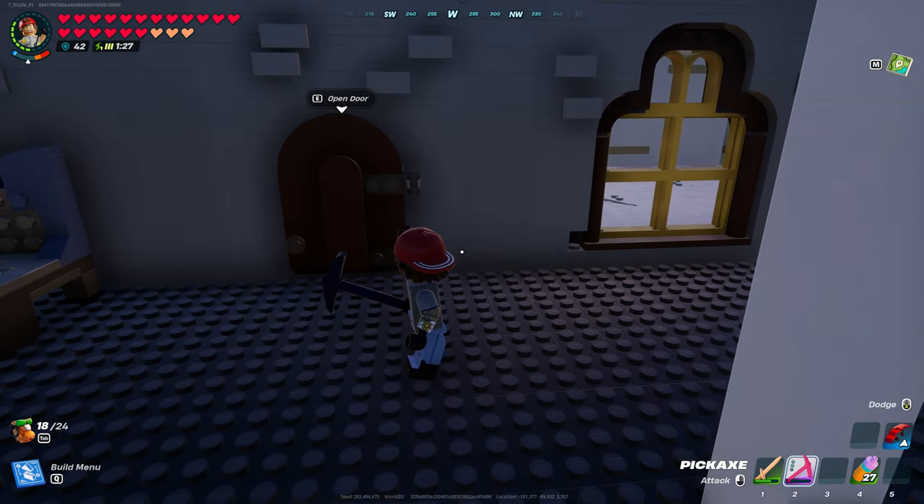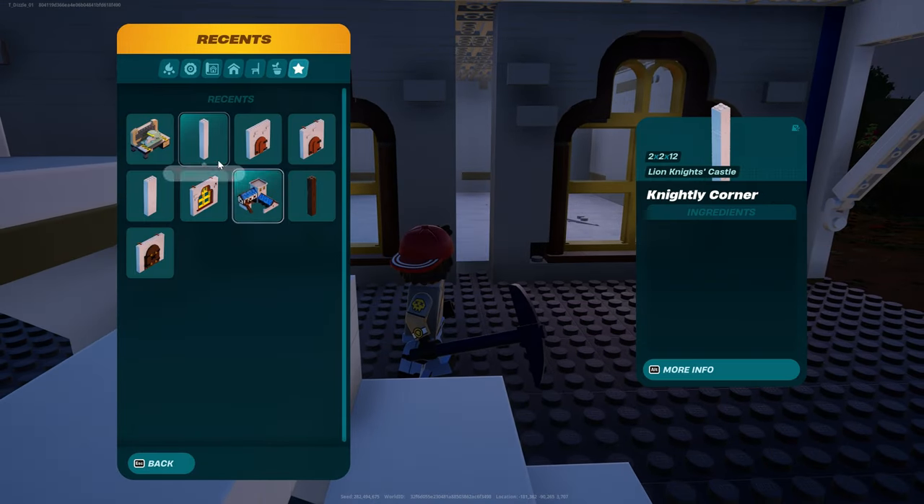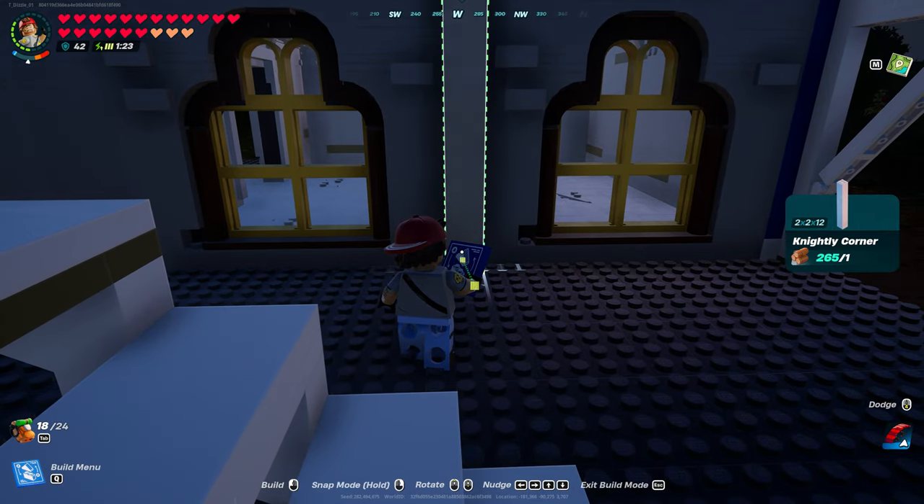The castle is already haunted, guys. Is it nighttime already?